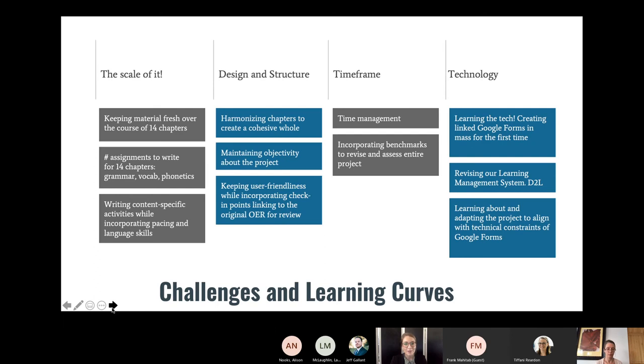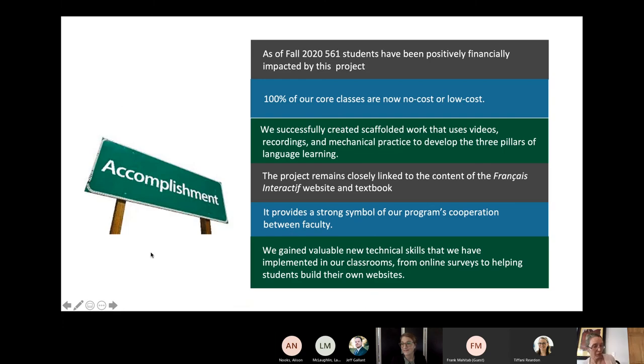Perhaps our biggest learning curve was getting familiar with the technology. We had an average amount of experience with popular Google apps, but using these applications in this linked structure and to the extent we needed to implement them required training along with extensive trial and error. We also incorporated the site into our learning management system, which required additional new technology. I really can't emphasize enough how much we learned in these frequent revisions and edits — it was truly in this process that we learned how to navigate the constraints of Google Forms.